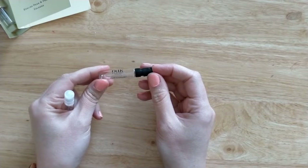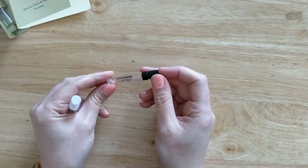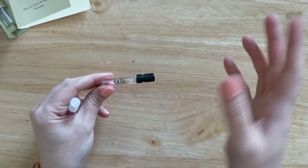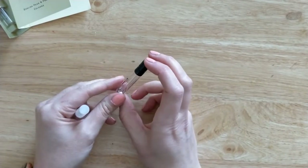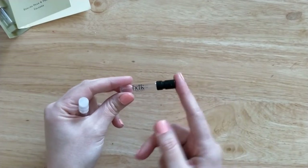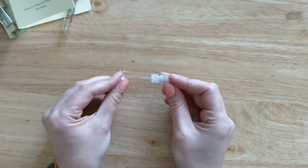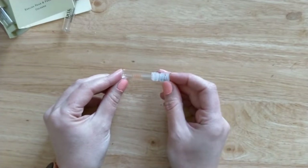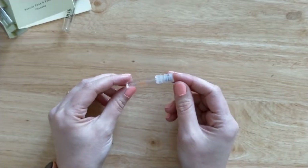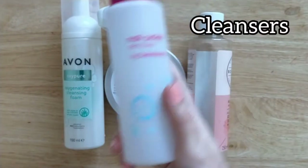I have a sample from BDK Perfumes — the grey Chanel-like one. These were member rewards from Latest in Beauty which came with my subscription. I really enjoyed this one — when you first apply it, it smells a little like Replica By the Fireplace, then it turns more mellow. And then a sample of the most recent Jennifer Lopez perfume. I really enjoyed her perfumes in the past and this one didn't disappoint either.